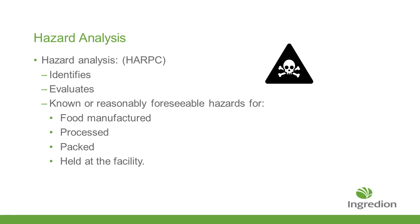Hazard analysis — also known as HARP — is where you identify your hazards, evaluate those hazards, and make sure that you know or reasonably know what foreseeable hazards could be occurring in the food manufacturing part of the process, whether you're processing food, holding the food, or just packing it out after a finished ingredient.